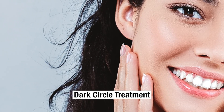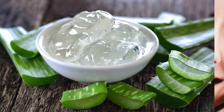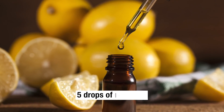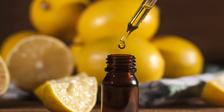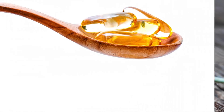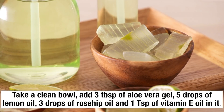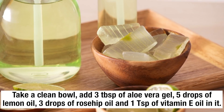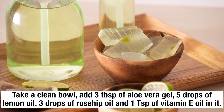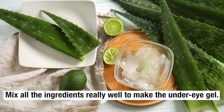Dark Circle Treatment. To get rid of dark circles naturally, you will need 3 tablespoons of aloe vera gel, 5 drops of lemon oil, 3 drops of rosehip seed oil, and 1 teaspoon of vitamin E oil. Take a clean bowl and add all these ingredients, then mix them really well to make the under-eye gel.